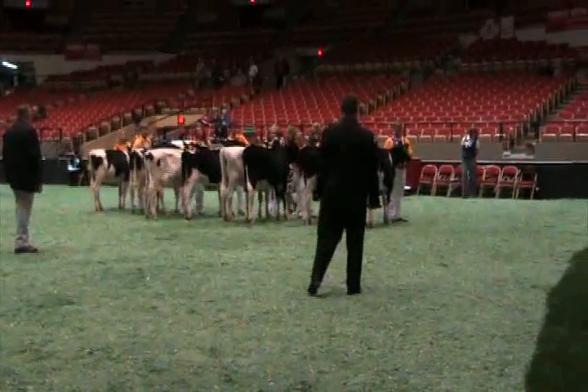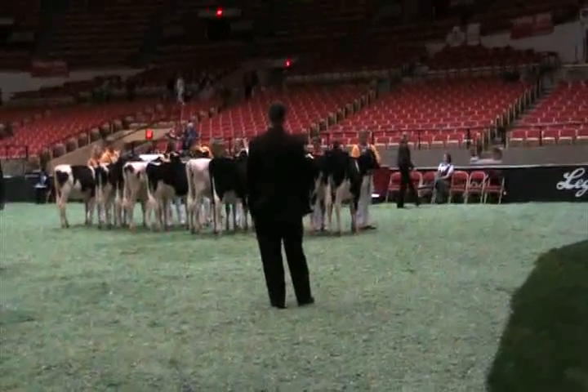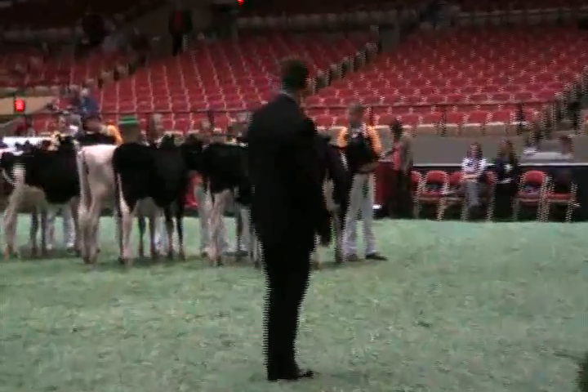Placing third in the class, it's entry number 19, RLS Juvence Amber Abbey, exhibited by Bailey Larson of Ulm Center, Wisconsin.